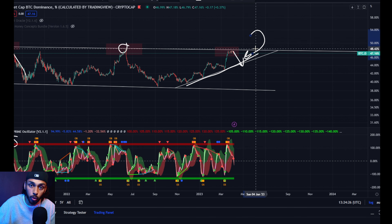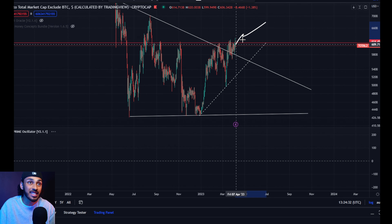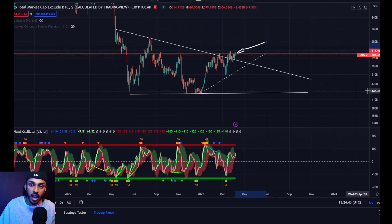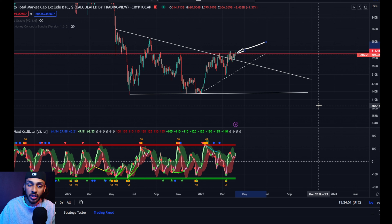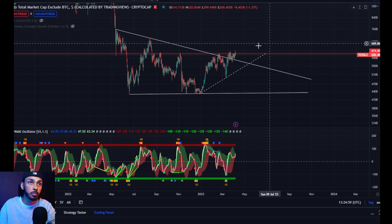If Bitcoin dominance pulls back, that means altcoins are outperforming Bitcoin — which makes a lot of sense right now considering Total 2 is sitting directly at a level which it seems ready to break. So what I want you to watch very closely are the key levels of resistance on your altcoins: that $2,000 level for Ethereum, that $1.25 level for MATIC, the $337 level for BNB, and that $0.55 level for XRP. All of those levels could very well get broken incredibly soon.